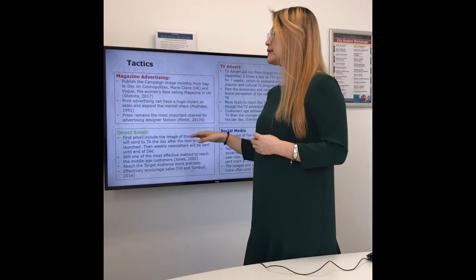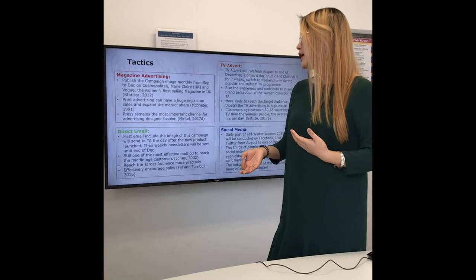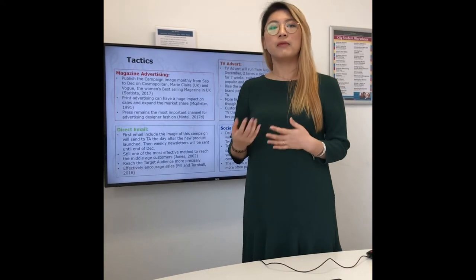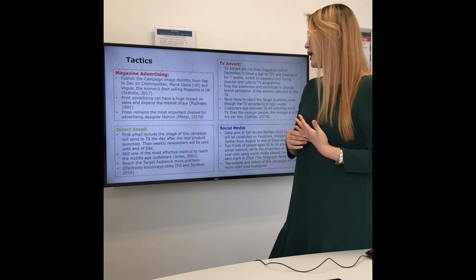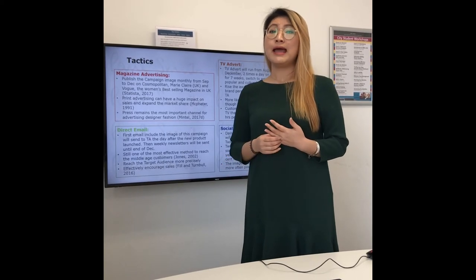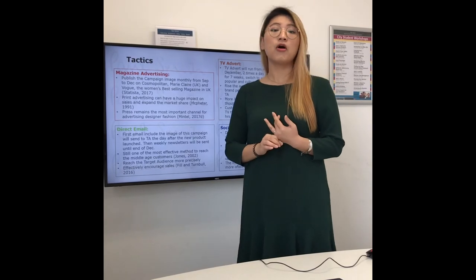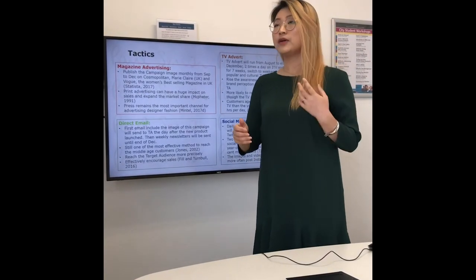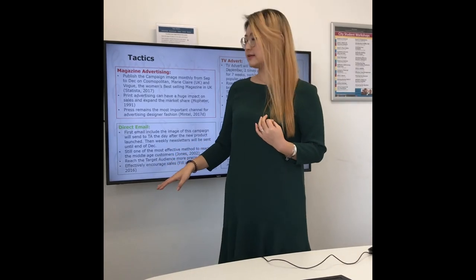For direct email, the first email including the image of this campaign will be sent to the target audience the day after the product launches. After that, a weekly newsletter will be sent to the audience until the end of December, to keep reminding customers about the products and what's in season and on-trend for Paul Smith. Even though direct emails have a high chance of being ignored or marked as spam, the brand can still benefit from the low cost of this method. It remains one of the most effective methods to reach middle-aged customers, and direct email can reach the target audience more precisely, making it more effective in encouraging sales.